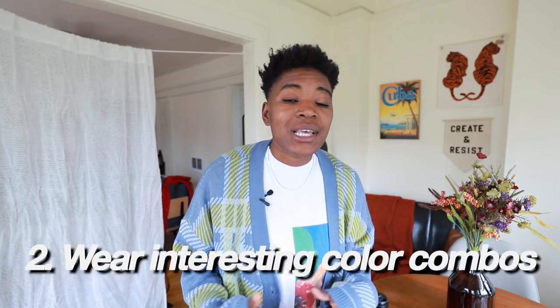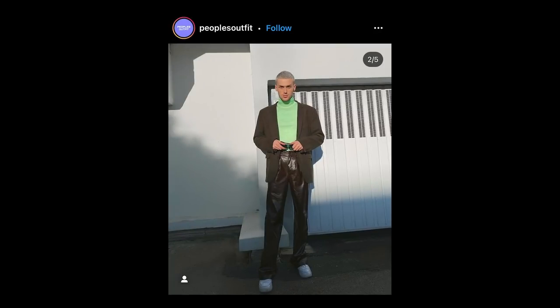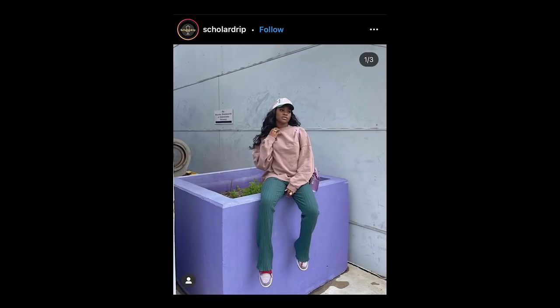Number two: interesting color combinations. Everyone knows white and black works, everyone knows black and red or white and gray. I'm not saying you shouldn't wear those, but if you want to enter a room and look like someone who has developed their style, even if you haven't taken the time to do that yet, wearing a more interesting color combination shows that you have some knowledge of color theory. So if I saw someone walk in with a red and pink outfit, I'm going to say that person knows color. Look at a color wheel — it'll do all the work for you.